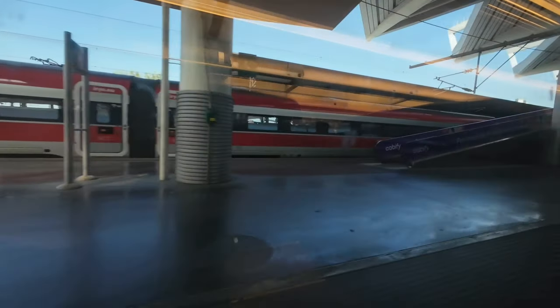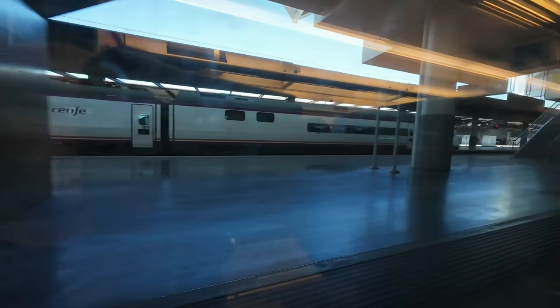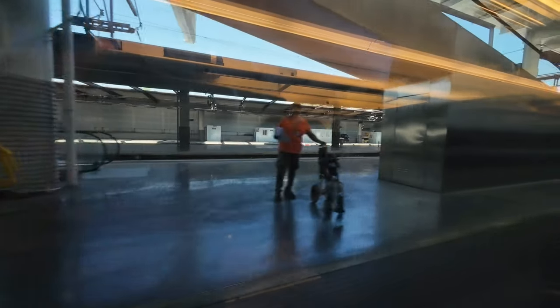Puerta de Atocha, along with Atocha Cercanías, is the main long-distance train station in Madrid and both together are part of the Atocha complex. It also includes Madrid Metro's Line 1, along with buses, taxis and a car park. From Puerta de Atocha, passengers can easily transfer to Atocha Cercanías and catch commuter trains to reach their final destinations. Bear with me as we come to a stop and disembark the train for a final glimpse of our duck, Renfe's Class 102, which flawlessly carried us all the way from Málaga.